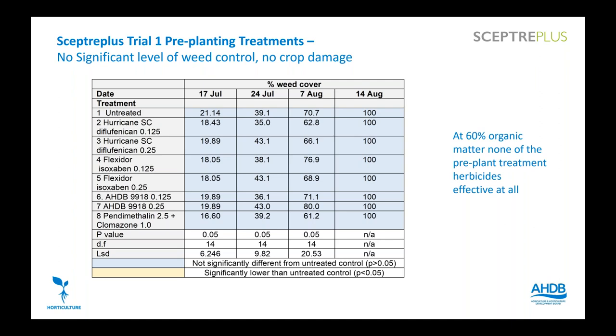For pre-planting treatments we had diflufenican, Flexidor, AHDB 9918, linuron/metribuzin, and clomazone as the field standard. None of the pre-planting treatments had a significant effect on weeds at this site — each assessment showed no significant effect over the untreated. At 60%+ organic matter, residual herbicides really aren't doing very much. It's a wonder you can grow any crop there given the amount of weeds.